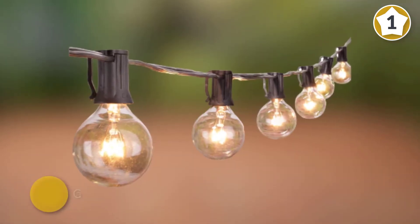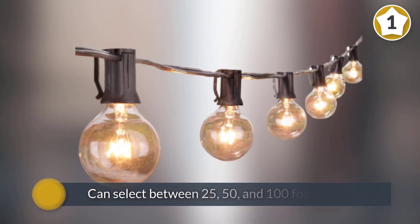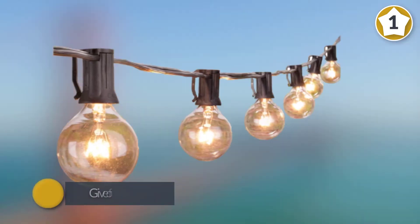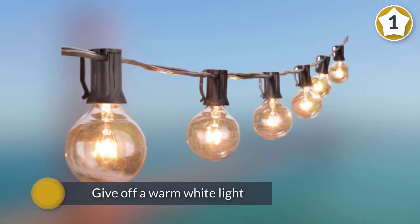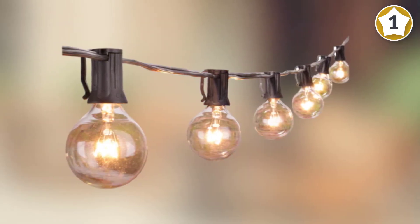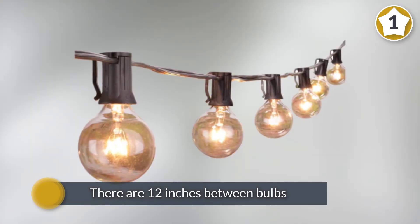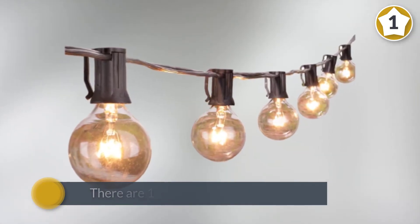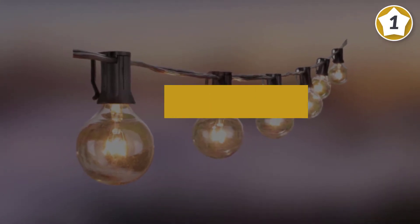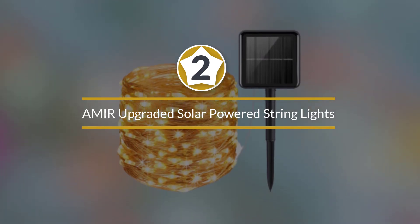These inexpensive outdoor string lights give off a warm white light and there are 12 inches between bulbs, which means the 25-foot strand will have 25 lights on it. The lights are weatherproof for year-round use and you can connect up to three strands end to end.